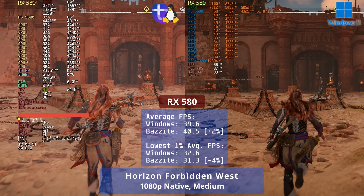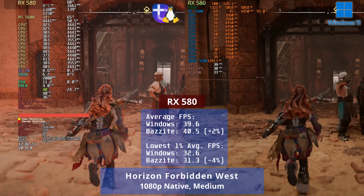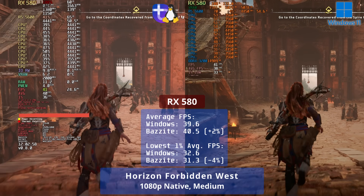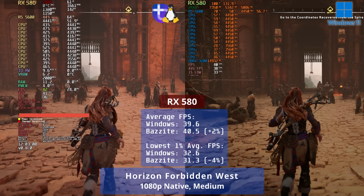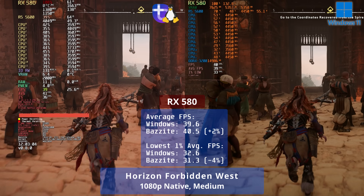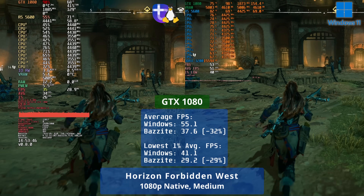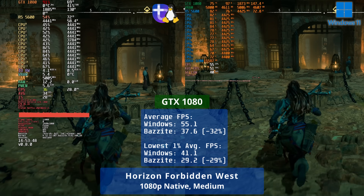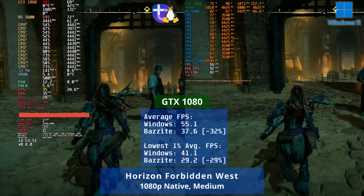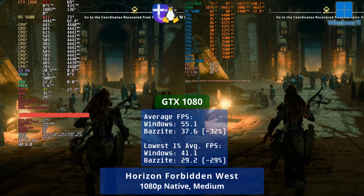There wasn't much to choose between Linux and Windows in Horizon Forbidden West on the RX 580, with Linux edging the overall FPS by about 2% and losing in the 1% lows by 4%. Another disappointing showing for the GTX 1080, with it reaching just 68% of the Windows 11 performance on Linux.